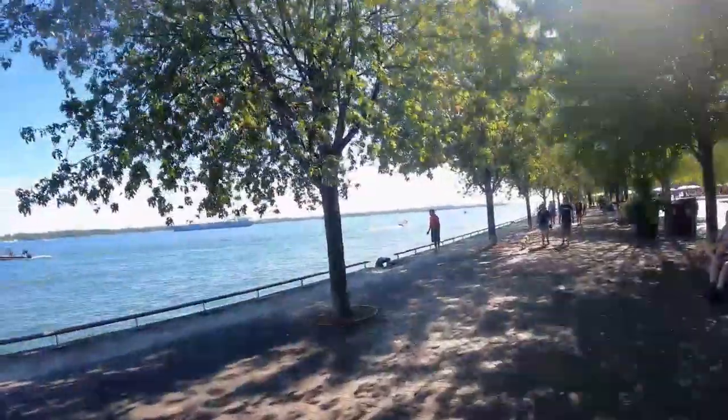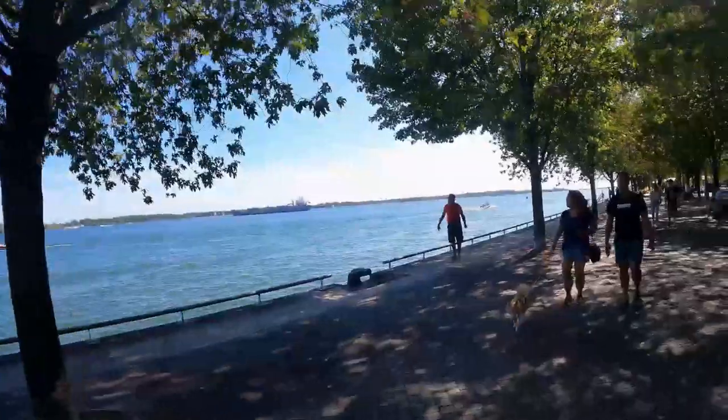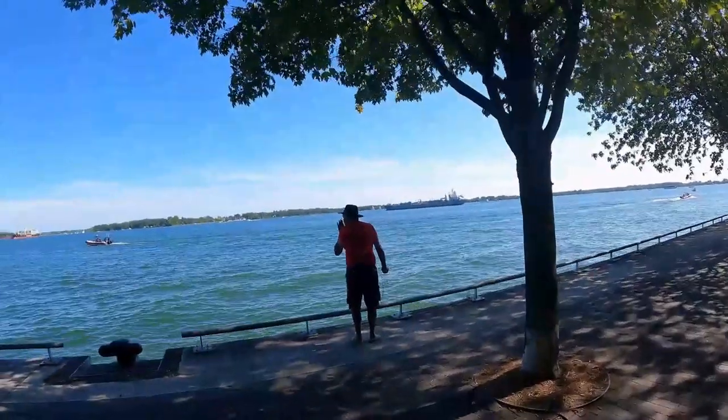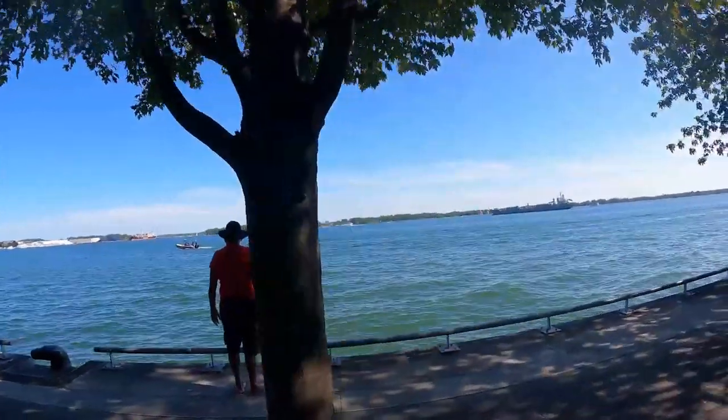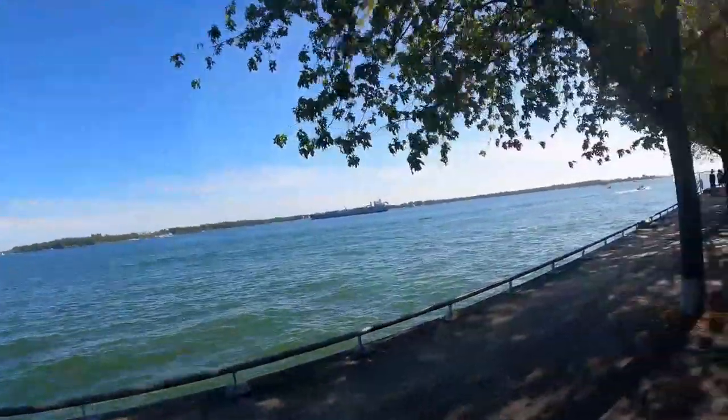This guy is whistling to the guys on the boat — I think it's the coast guard. Those guys are not paying him any mind; he's trying to snitch for sure.